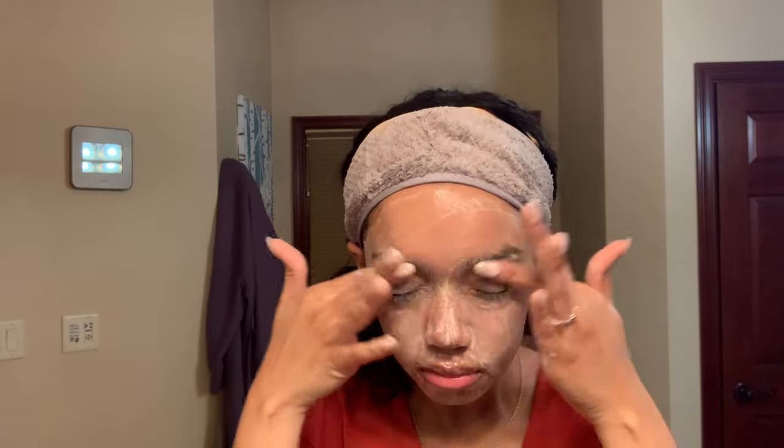Now these products do have scents to them. The cleanser smells like cherries and coconut which I really love, but I know that does scare people. Something I read said that these Fenty Skin products included less than one percent fragrance. So yes it does smell like something, but it didn't irritate my already sensitive skin, which I was happy about.